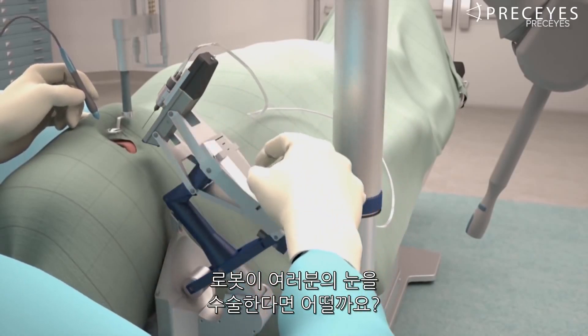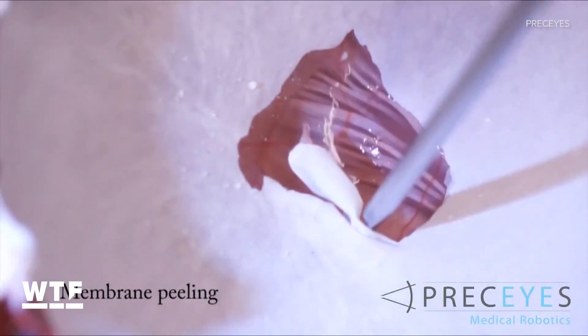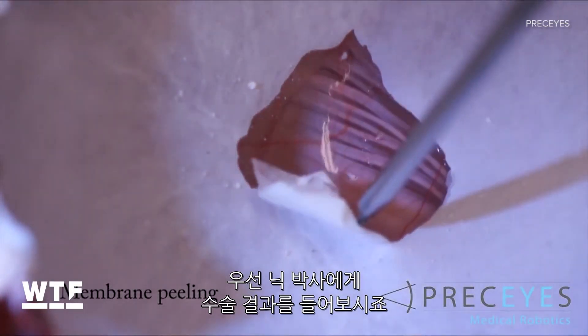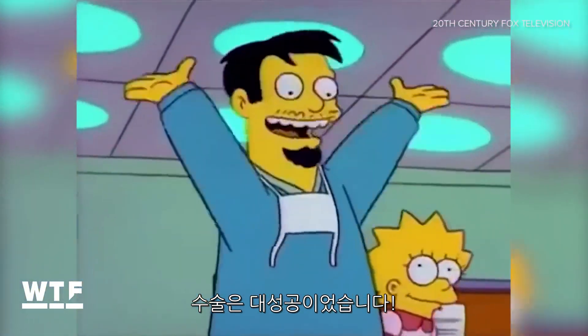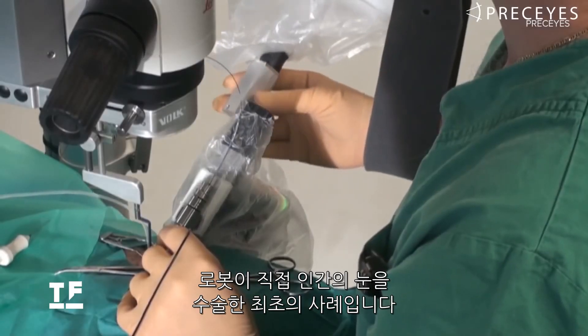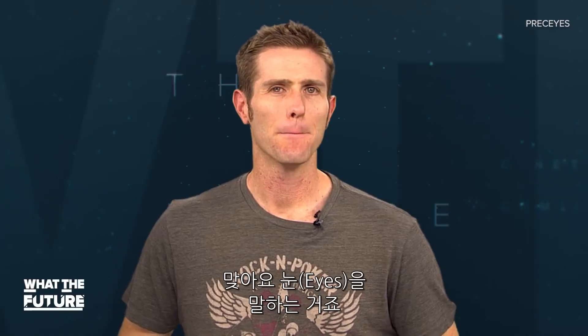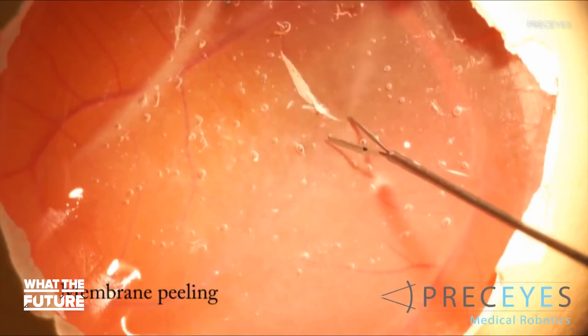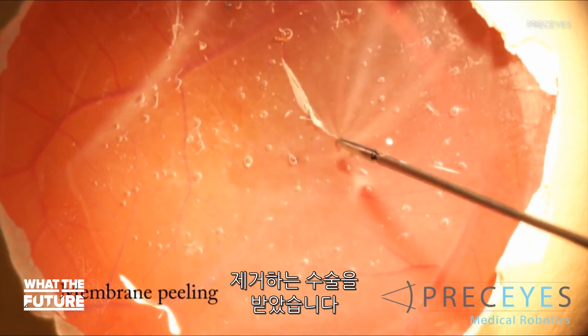Would you let a robot operate on your eye? Well, six very brave people did. This marked the first time a robot had performed surgery on a human eye. The robot was designed by Dutch company Precise — play on words, get it? In a trial, 12 patients had surgery to remove a membrane from the back of the eye.